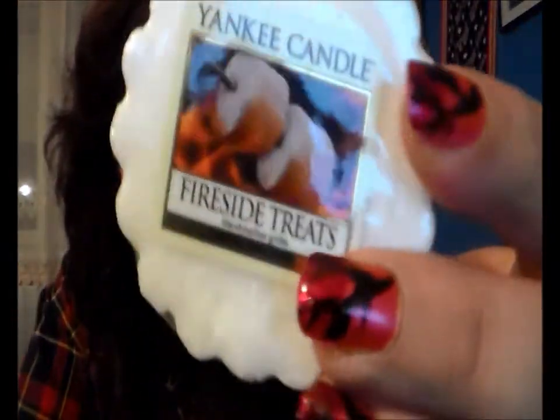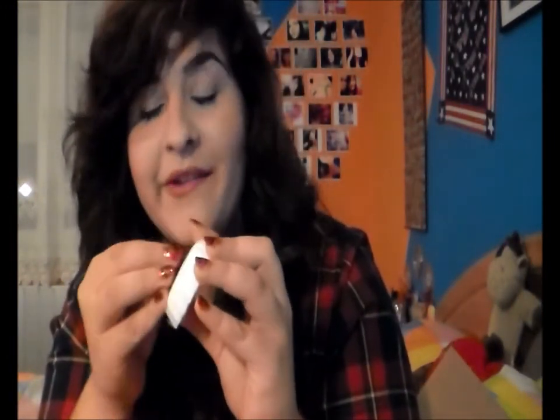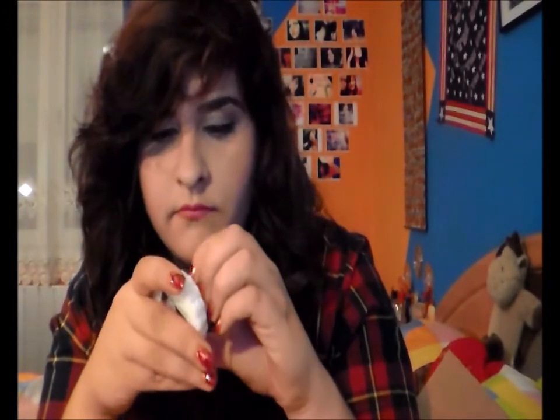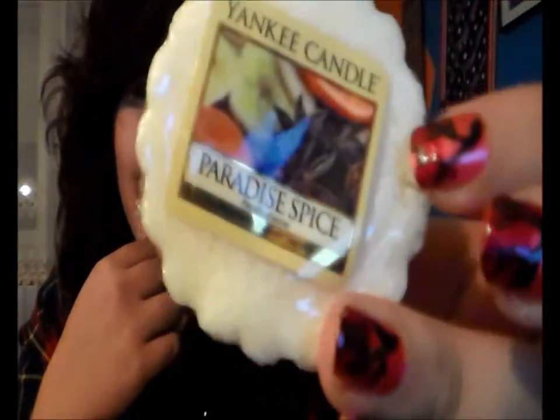I saved the best for last. Fireside Treats smells so good — like marshmallows, not super strong but really good. And my absolute favorite is Paradise Spice. It smells like bananas with cinnamon — I love it, it smells like my breakfast. My breakfast smells like Paradise Spice.